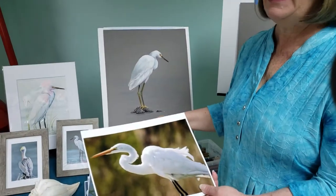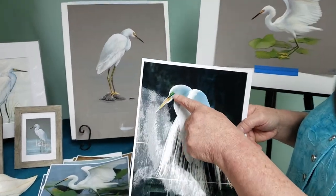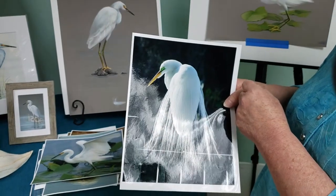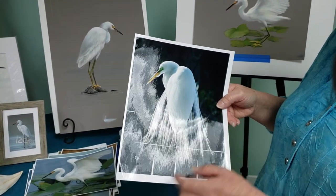During the spring is breeding season, and so the coloring on these birds changes. With the great egret, you get this area at the top of the beak that turns a beautiful color of green. They also start growing longer feathers to attract a mate, and this is known as their breeding plumage.